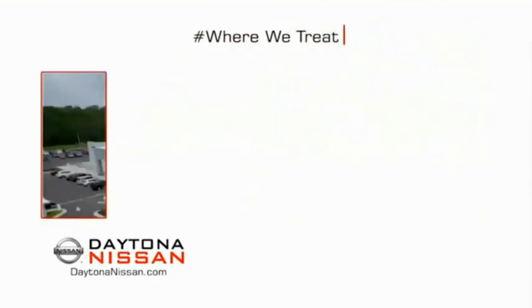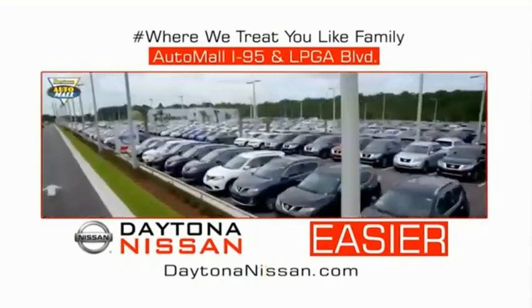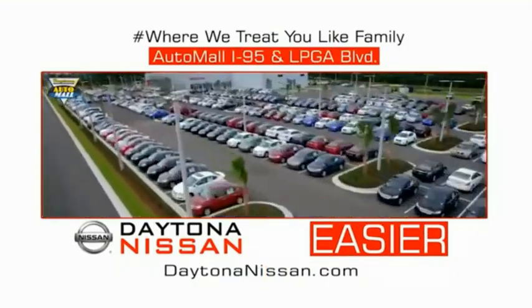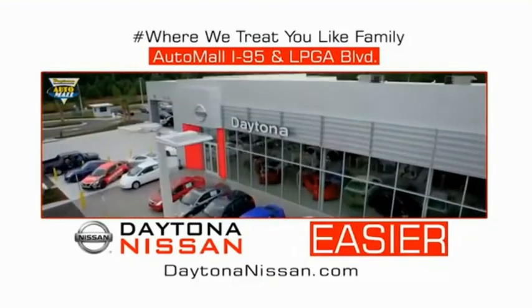Easy to enjoy free refreshments and Wi-Fi while the kids play. Waiting is quick and easy. Come check out the all-new Daytona Nissan, just under the big flag at the Auto Mall, I-95 at LPGA Boulevard. Make your move to Daytona Nissan — it's easy.